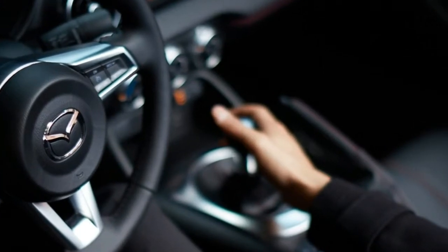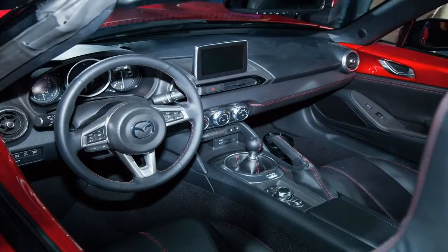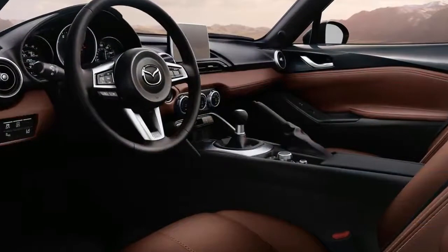Inside, the Miata has room for two and a trunk for a couple of overnight bags, but it's hardly a practical car. The RF isn't just stylish — it's stiffer and it's quieter than the soft top.